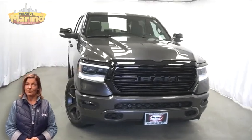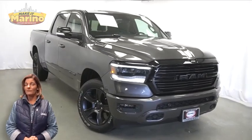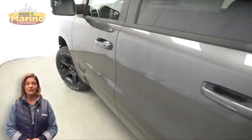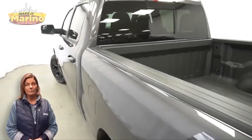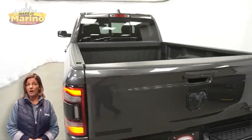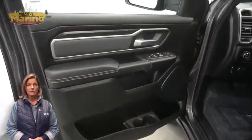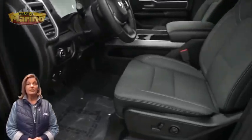Take a look at this certified pre-owned 2021 Ram 1500 Bighorn Crew Cab in granite crystal metallic with black headlamp bezels, LED fog lamps, 20-inch aluminum wheels, tow package, and heated front seats.